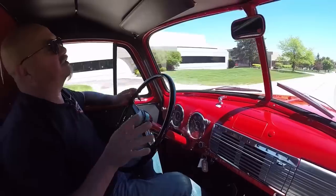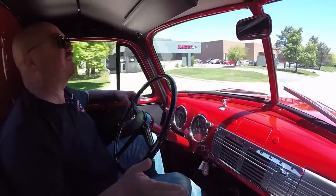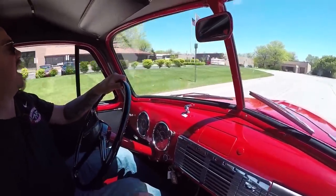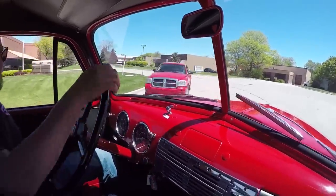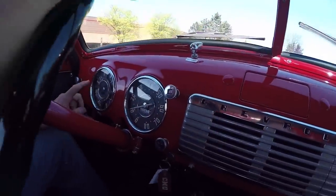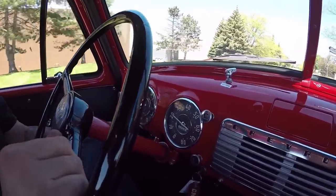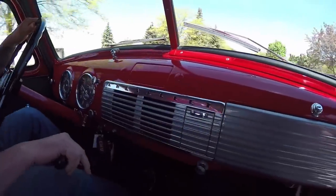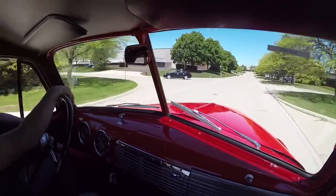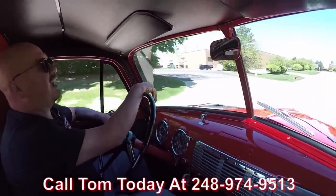Call Tom and he'll tell you also about our financing. We've got two banks we work with on financing — a 15-minute phone call to the bank and we can set you all up and get this dream parked in your drive. Let's take a look at the dash. Looks like the gauges are working — the temp gauge, the speedo's working. We've got a button down here for the horn. All the chrome on the dash and the paint looks good. We've got a switch here for the wipers. She's ready to go guys. Give us a call at 248-974-9513.